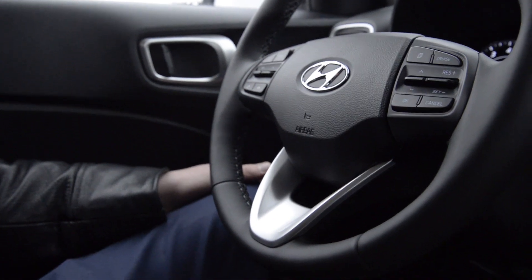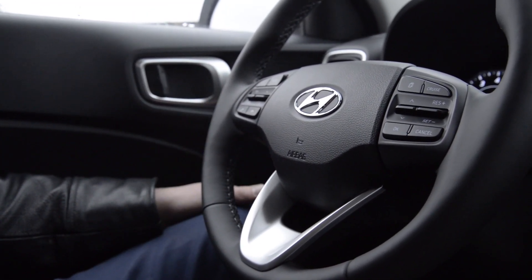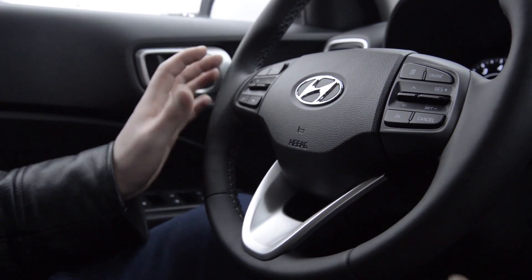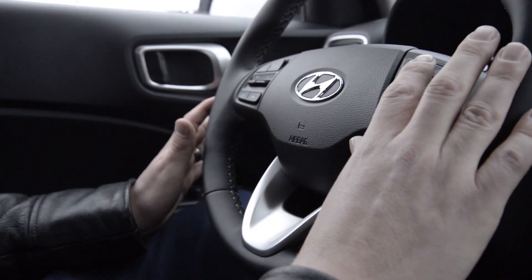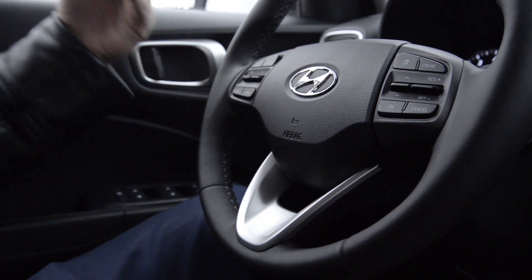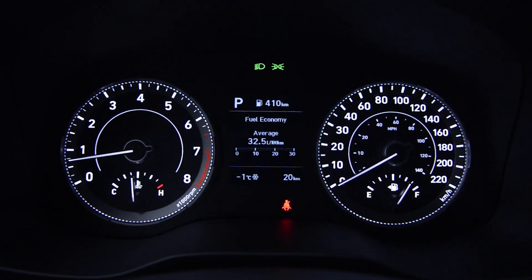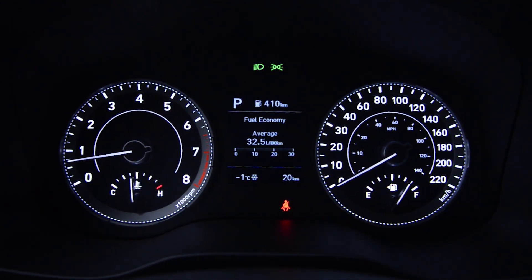The Venue is equipped with Hyundai's amazing user interface. It's got steering wheel controls, cruise control, and everything is laid out in a very user-friendly and intuitive way, allowing you to access what you need quickly while keeping your hands on the wheel and your eyes on the road.